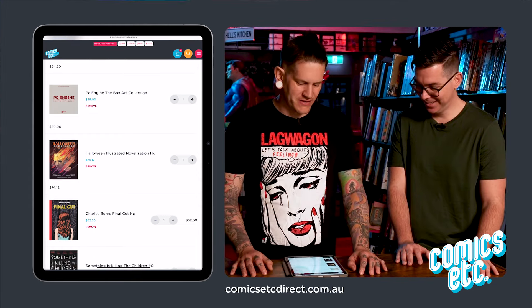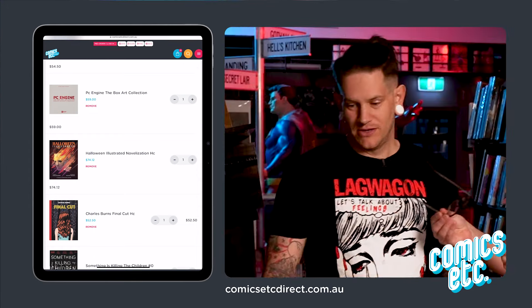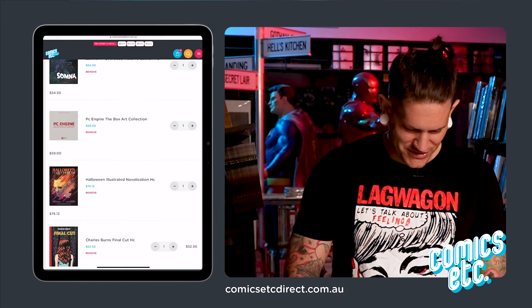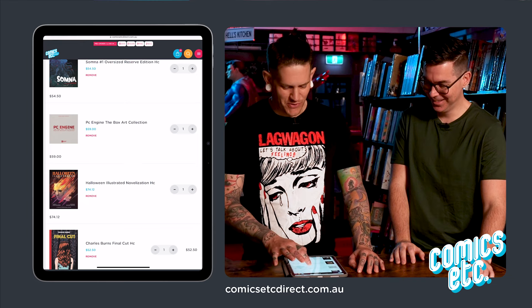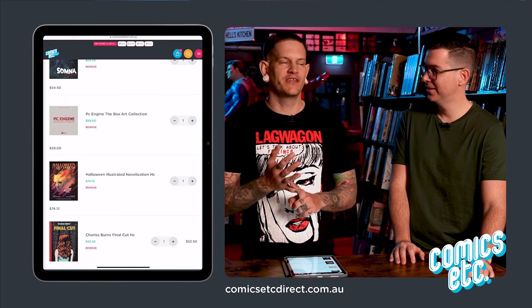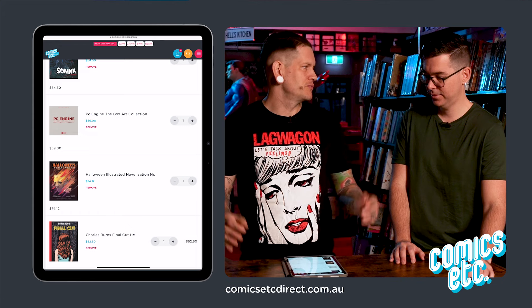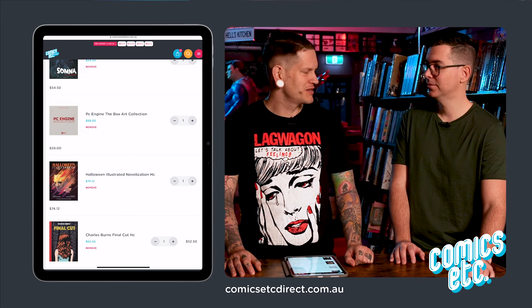This is the nerd part I've added — the PC Engine Box Art Collection. They've done these for a lot of consoles: GameCube and others. They're just cool books to have on your coffee table to look at and go, yeah, I'm a nerd.